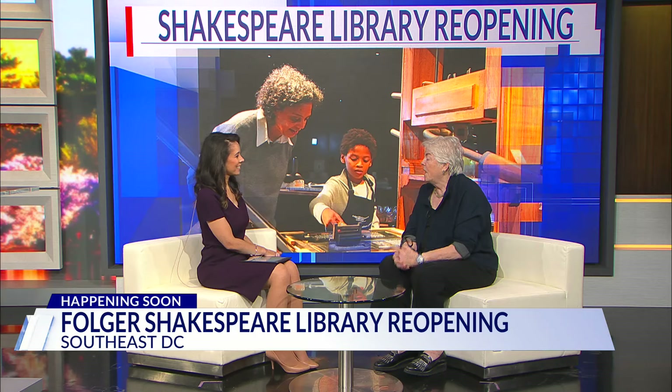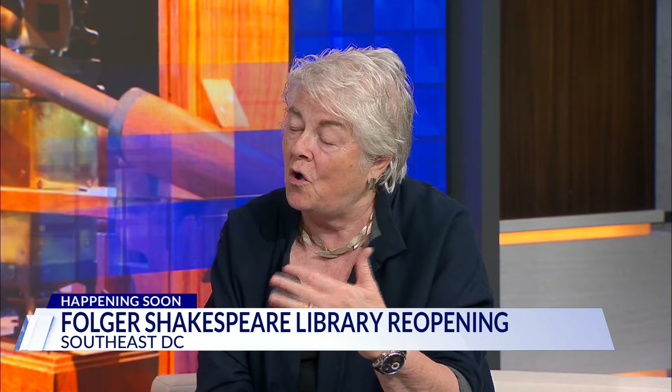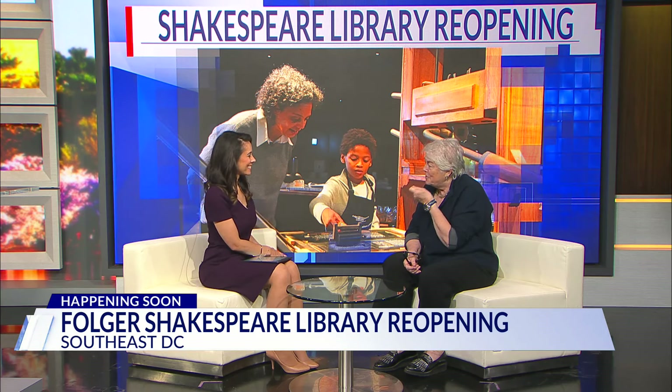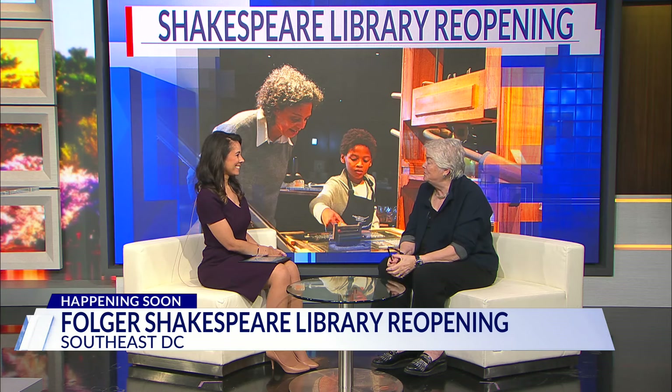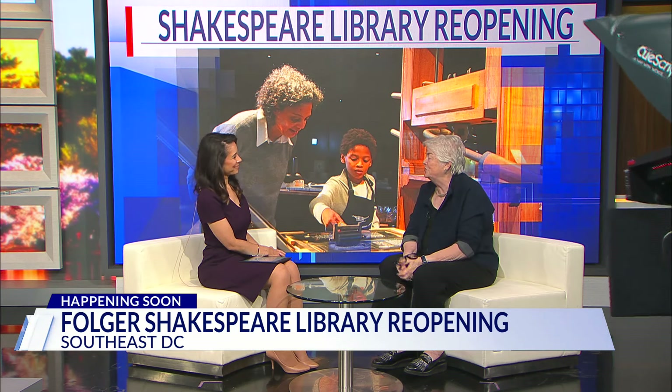For information, visit our website at folger.edu — all the information on how to plan your visit and all the specific events. We'll be having a lot of special events going on reopening weekend. Even with the hot weather, we're game for that — because rare books love cold temperatures. We have the biggest collection of Shakespeare in the world, and we keep it at a good temperature. We'll keep visitors at a good temperature too.